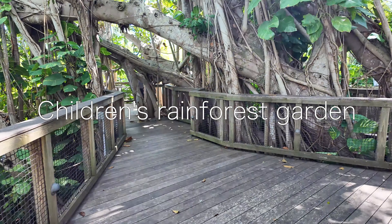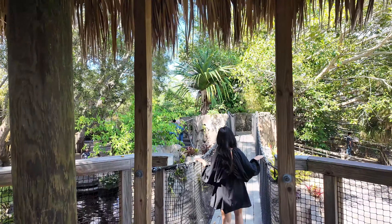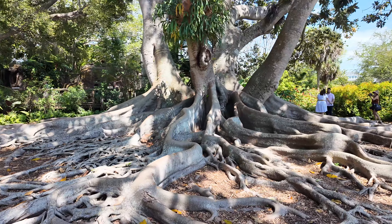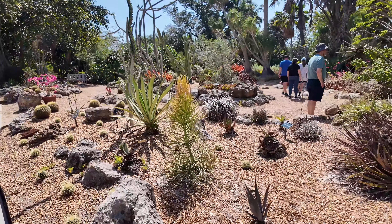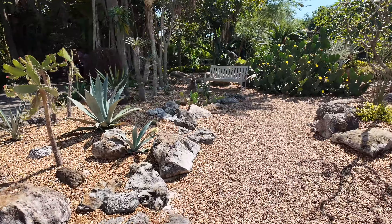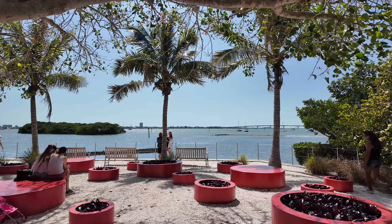Then we entered the Children's Rainforest Garden — very treehouse and tiki inspired, really fun to walk around and explore. Next was the desert area with a bunch of different cacti and plants that thrive in the blazing heat. At this point it was getting really hot since it was midday, but with small breaks here and there we managed to keep up with the garden.